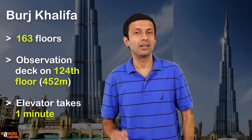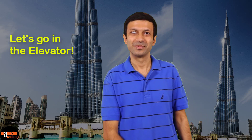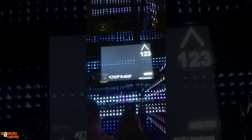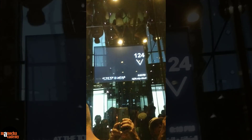Let's see if we can calculate the speed of this elevator. So friends, are you ready to hop into the elevator? And 124 — so here we are at the 124th floor and it took us exactly one minute.